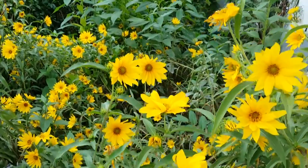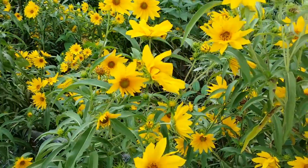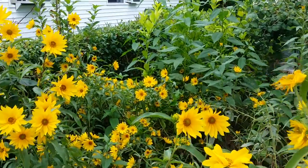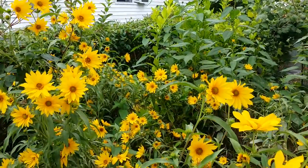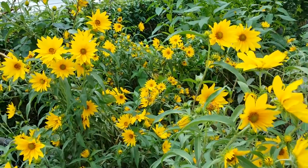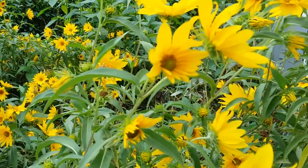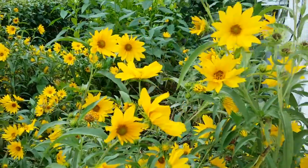They grow so tall and heavy, that's why they are all leaning onto my citrus plants right there and my potted apple. Yeah, the Maximilian sunflowers are very tall and skinny, so that's why they have to lean like that. Look at that — so gorgeous, beautiful yellow, nice.